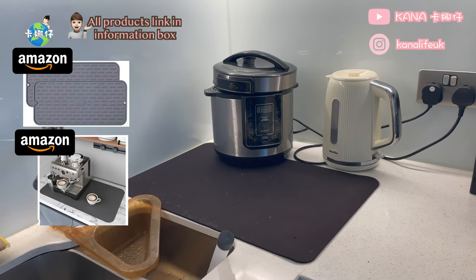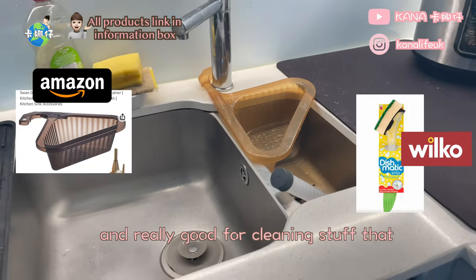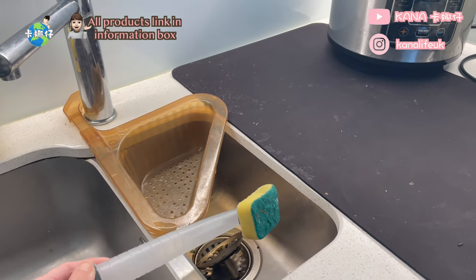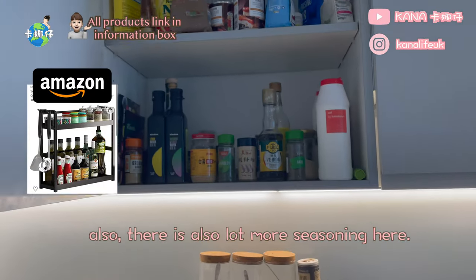I would like to mention this cleaning sponge that I bought from Loco — it is just one pound and really good for cleaning stuff that cannot be put in the dishwasher. Highly recommended. Here are the must-have items: the rice cooker, the kettle, and my seasoning area. There is also a lot more seasoning here.